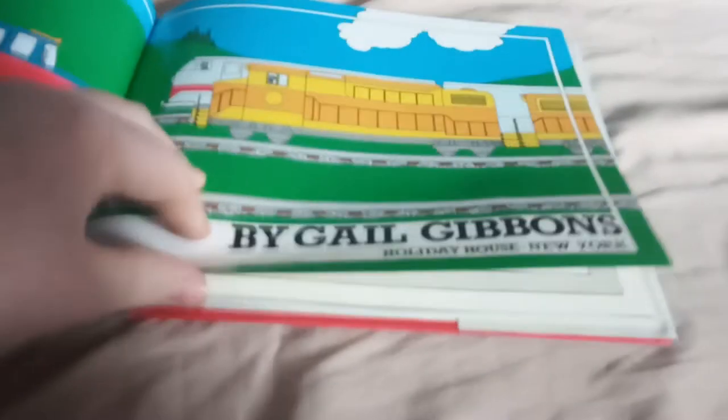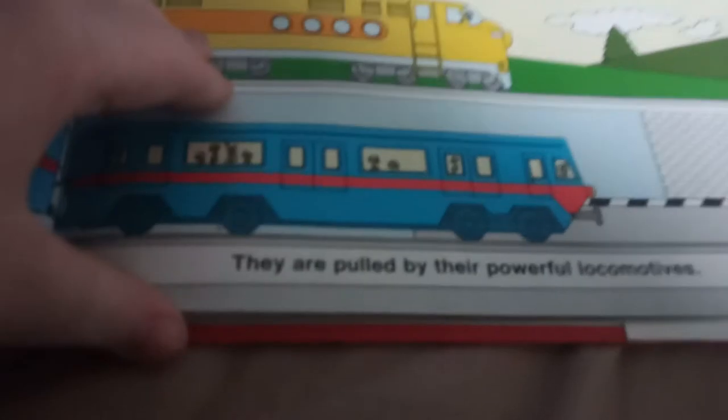Trains by Dale Dibbans. Many kinds of trains move along the tracks. They are pulled by their powerful locomotives. The first locomotives were built about 150 years ago.